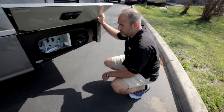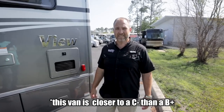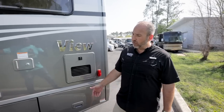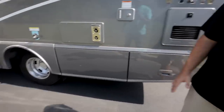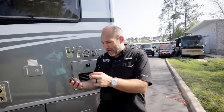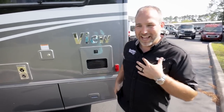People often ask about the difference between a Class B and a B-plus. When you build that box, you get more room — it's a little bigger, a little wider. There's a slight overhang over the dual rear tires. It's kind of like blowing up a Class B just a little bit — like the difference between small print and large print on your phone.